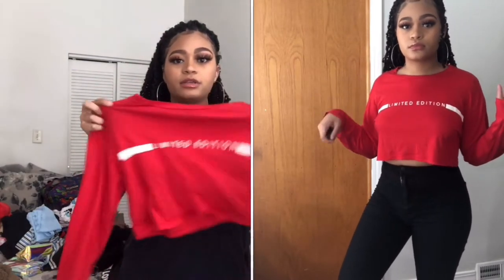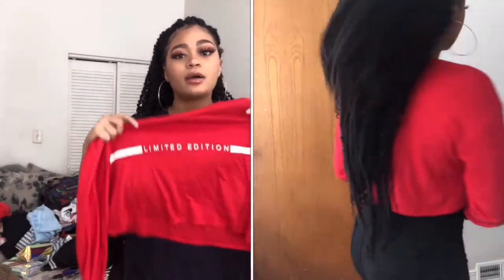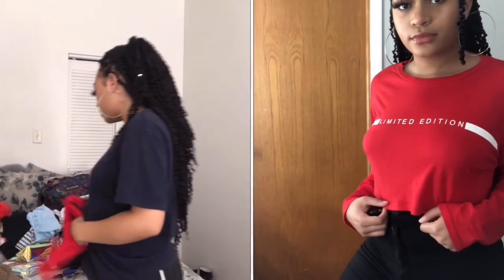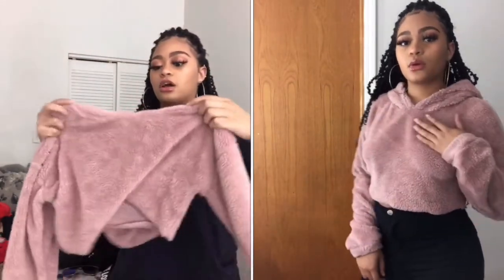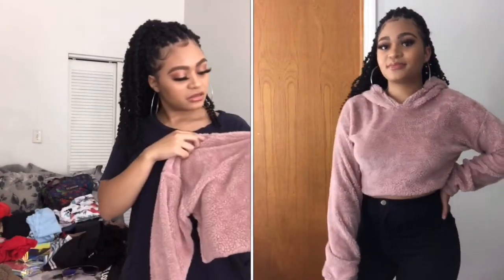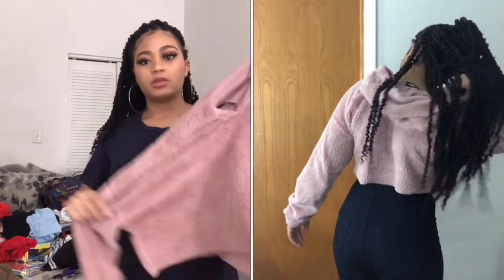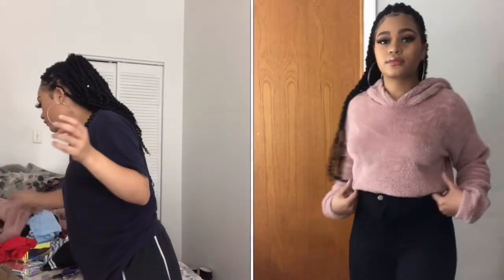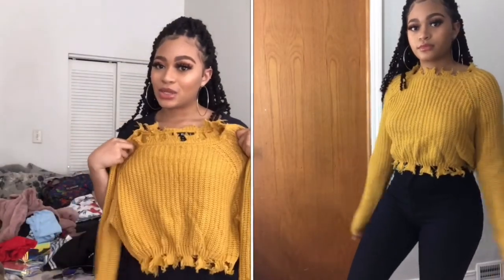Next we have this red limited edition shirt — very cute, long sleeves, cropped, and very comfortable and flowy. It does get wrinkled easily though. Then we have this Shein crop top in a teddy material — soft, very nice, in like a mauvey pink. It has a hood but no drawstring, and it has that warm interior, so it's perfect for fall.